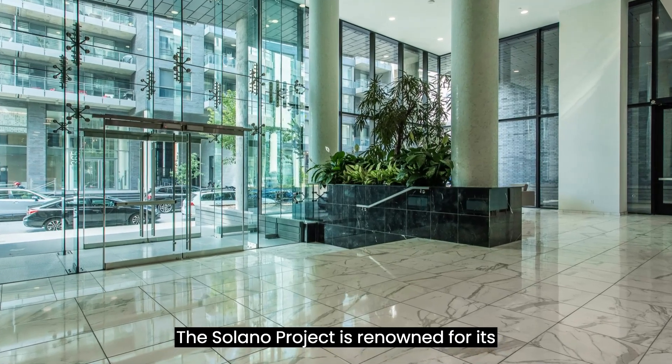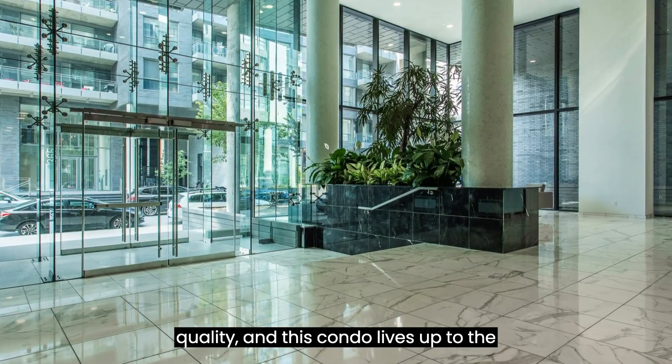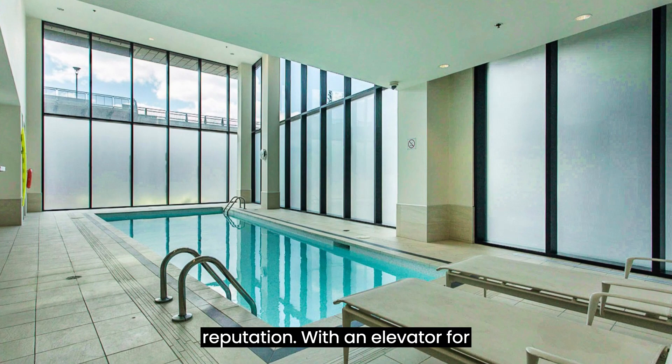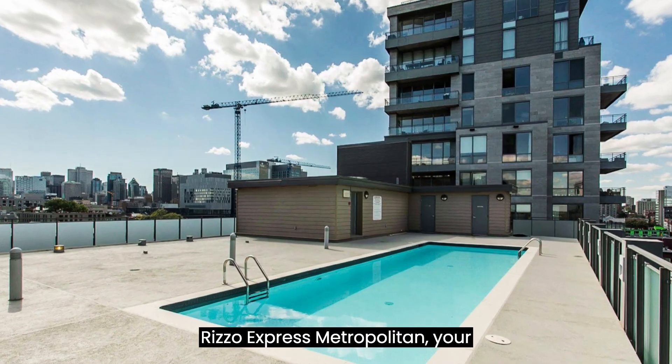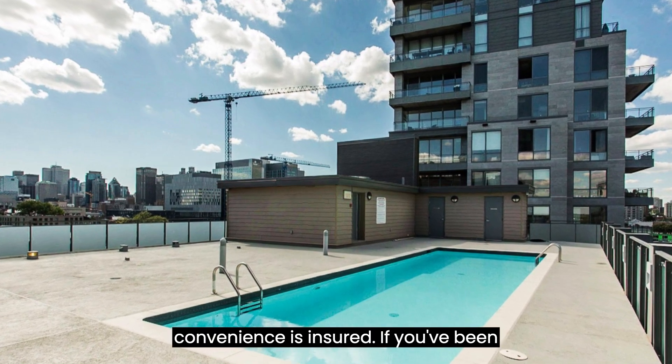The Solano Project is renowned for its quality, and this condo lives up to the reputation. With an elevator for easy access and proximity to the REM — Réseau Express Métropolitain — your convenience is ensured.